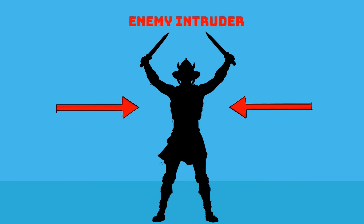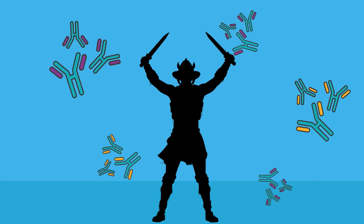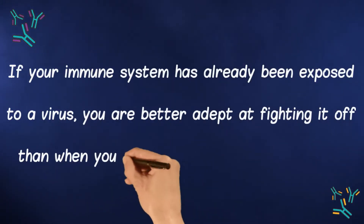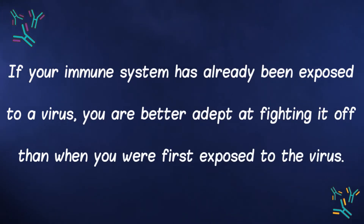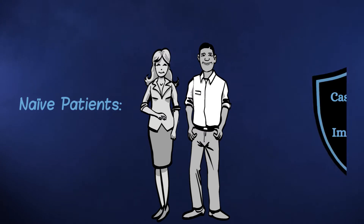When our bodies are introduced to new pathogens, or invaders, they begin to create antibodies to defend themselves. This is why people who have gotten sick before or who were introduced to a virus through a vaccine are better adept at fighting against that virus. This treatment is designed to help naive patients, or patients who do not yet have this protection.